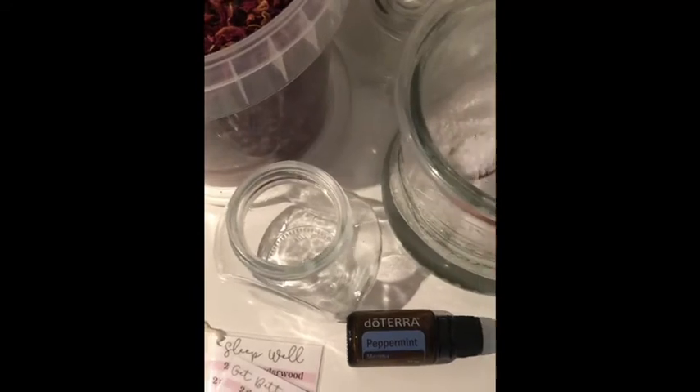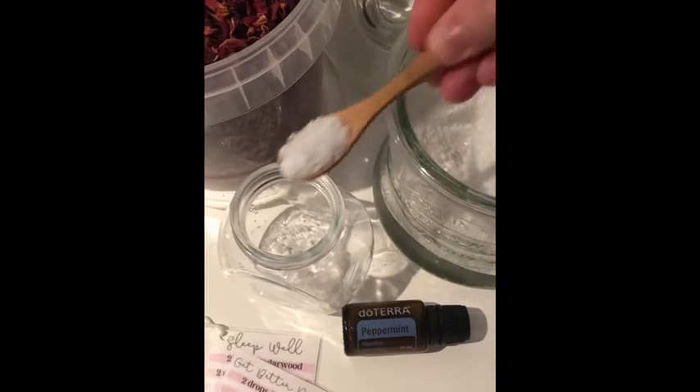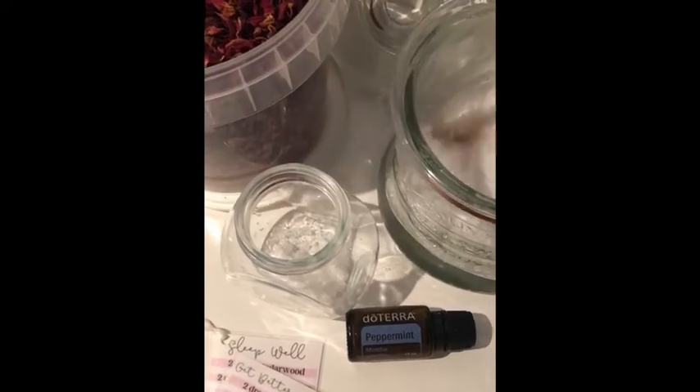Here you'll get to make your own bar salts with the epsom salts and the rose petals and the essential oils that you want.